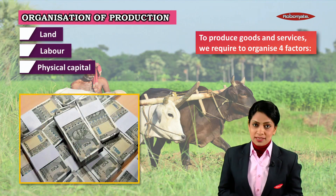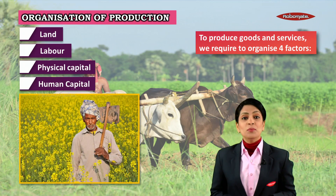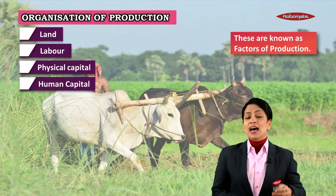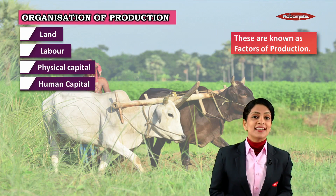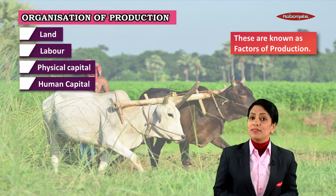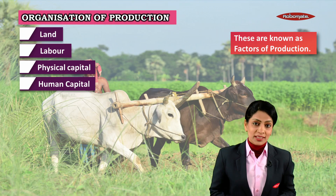The four biggest things, or factors required, are: first, land; second, labor; third, physical capital; and fourth, human capital. These are known as the factors of production, and we shall understand each one of them as we continue in the lesson.